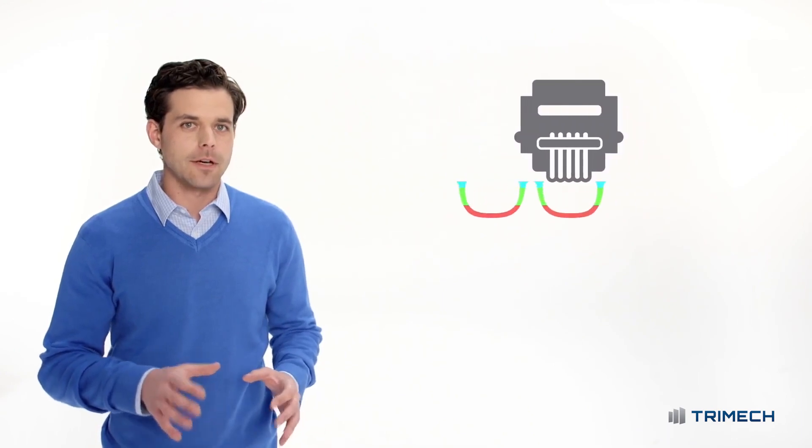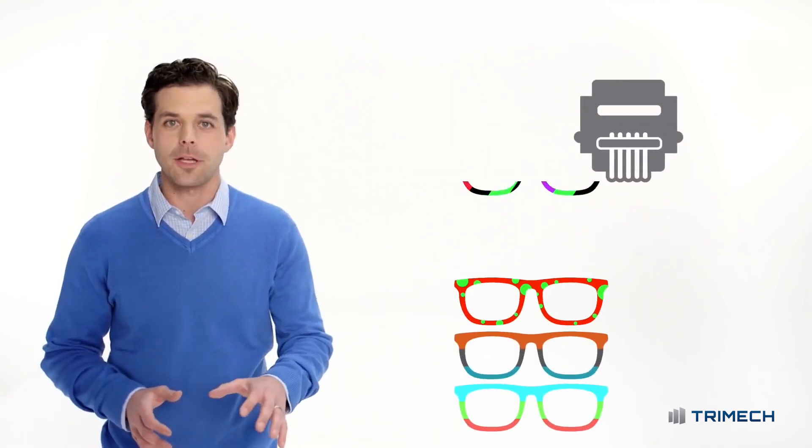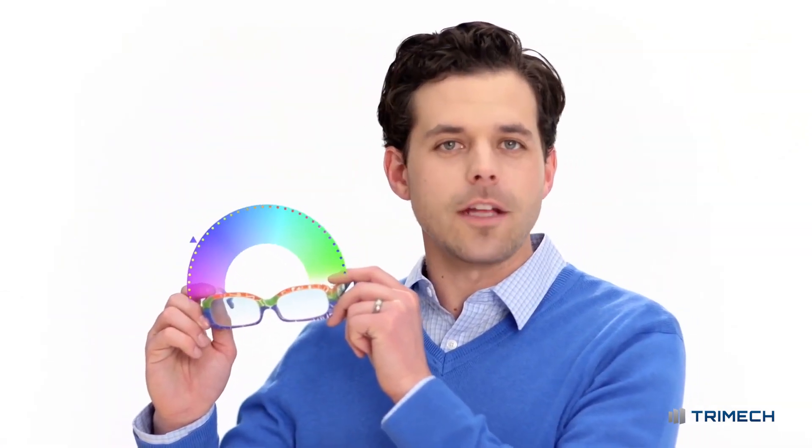Seriously, this thing does almost everything. The super high material capacity virtually eliminates material changeovers, so you'll keep printing and printing and printing. The parts and prototypes you print will have a full range of color.